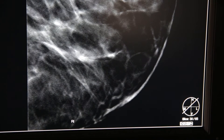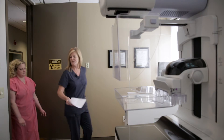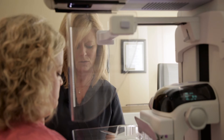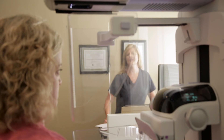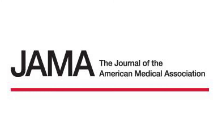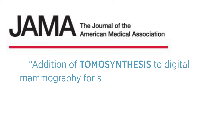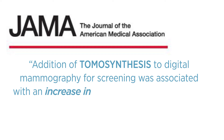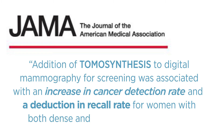If you've ever had a 2D mammogram, this exam is going to seem identical, though it will last a few seconds longer, and it's not always covered by insurance. The Journal of the American Medical Association recently reported that 3D increased the cancer detection rate and reduced the recall rate — not just for women with dense breasts, but for all women — making it the best possible test whether or not you have dense breasts.